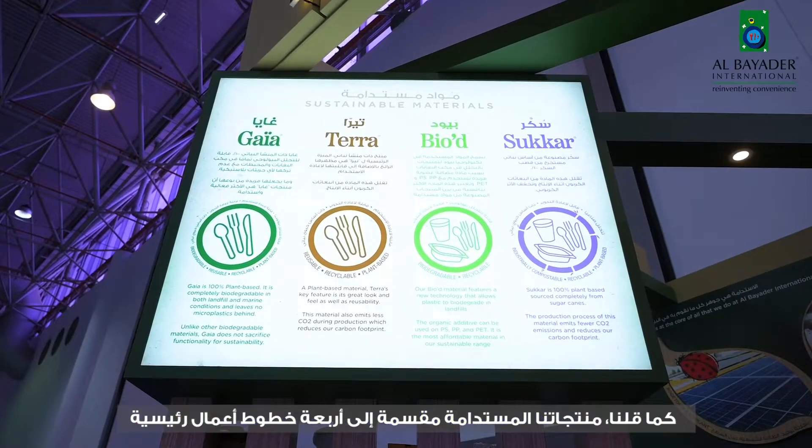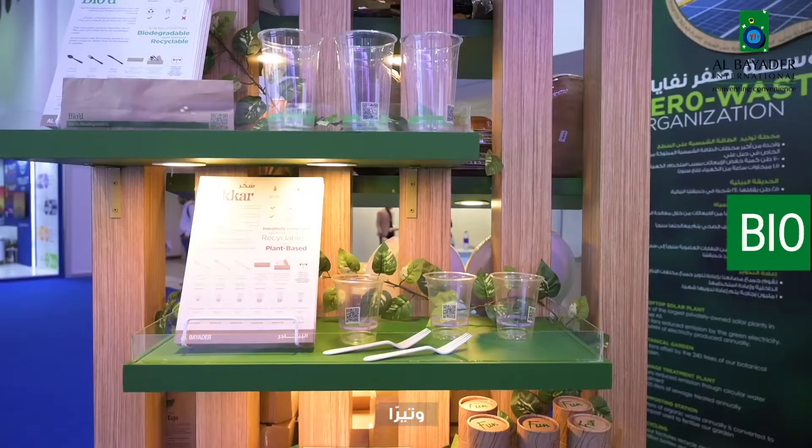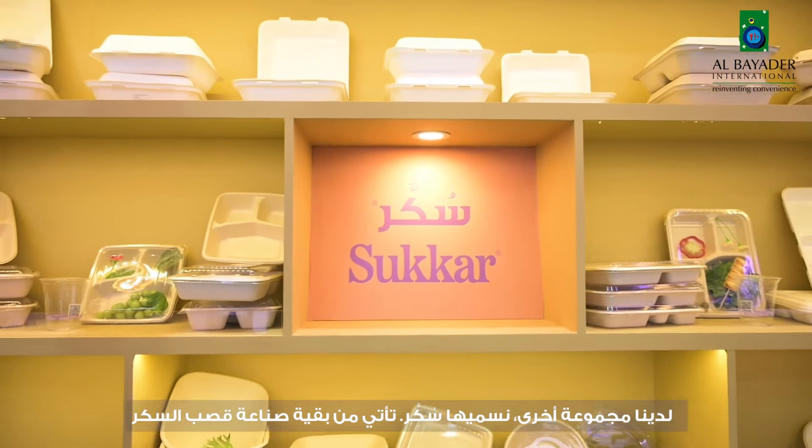Our sustainability products are divided into four main business lines. One of them we call Gaia and Terra. And then we have BioD and Sugar. It's a result of cooperation between our business development department and R&D center with partners in the United States and in Finland. We also have another range we call Sugar.